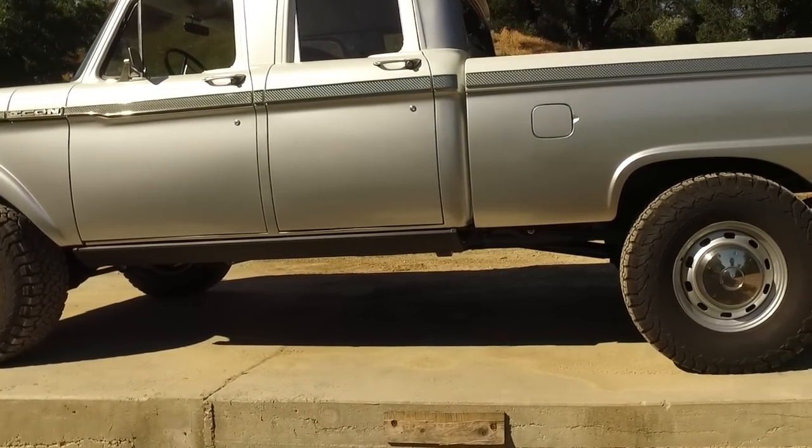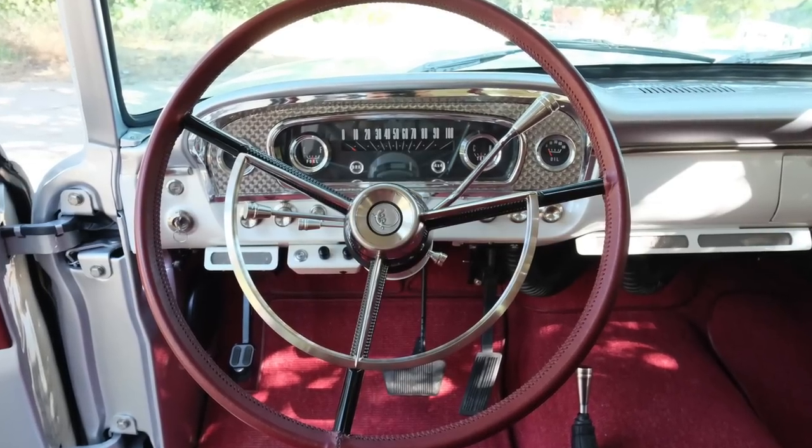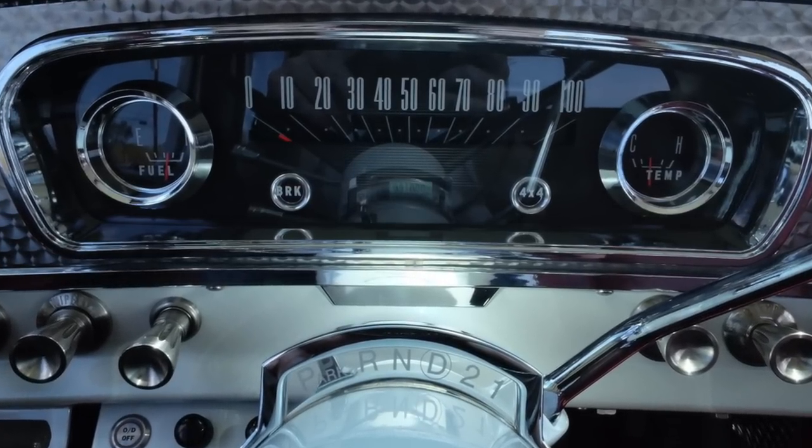The steering wheel is stock, slightly modified with the ICON lizard and surface plating. It kind of felt too spindly so we went ahead and leather-wrapped it. Dash and gauges — I tried to be really honest and true to the original design. The layout is kind of sort of stock, and as mentioned, the gauge cluster housing and design inspiration came from the original crew cab.